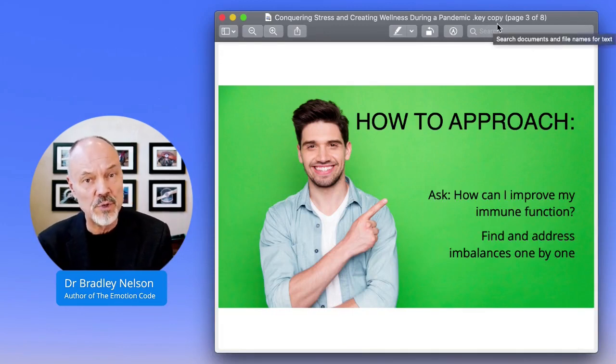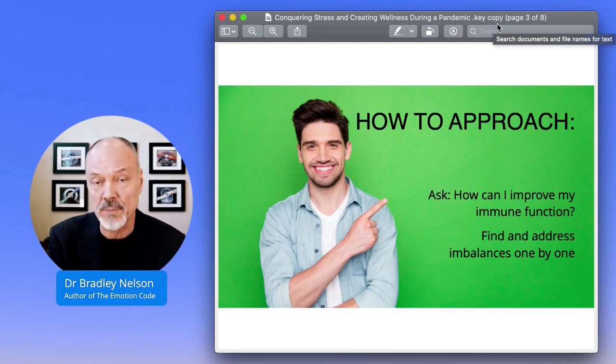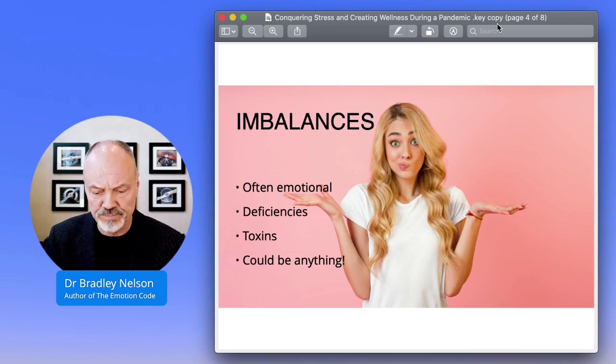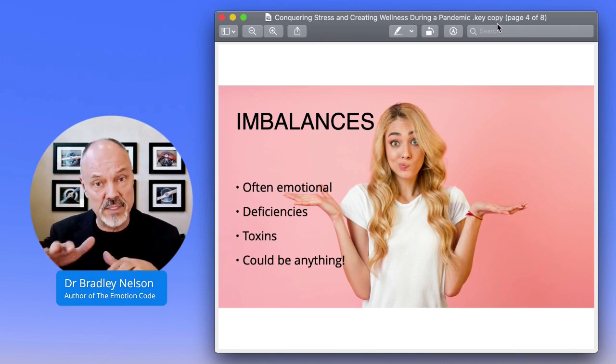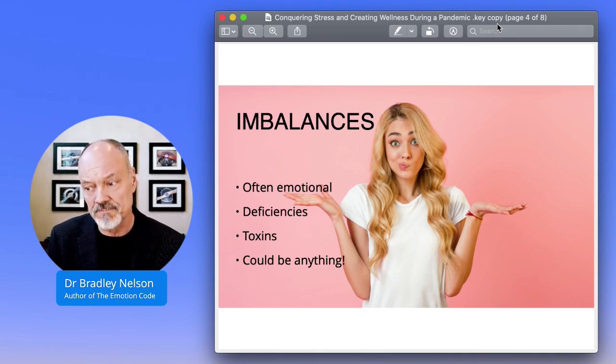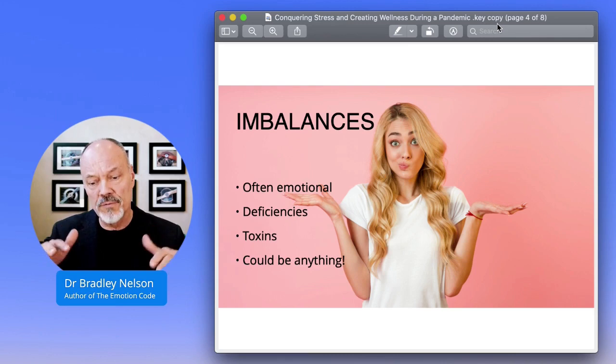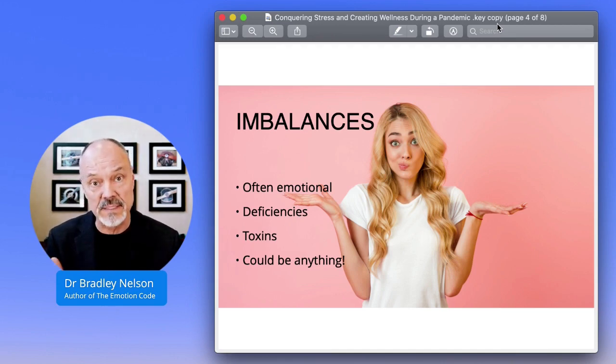One of the things that you can do is ask your own subconscious mind, or the subconscious mind of your loved ones, how can I improve my immune function? And then use the Body Code to get the answers to that. You simply find and address those imbalances one by one. Imbalances are often emotional, at least in the beginning. Trapped emotions are the number one most common kind of imbalance that will decrease your immune system function. About 80% of the trouble that we have is actually due to our emotional baggage.